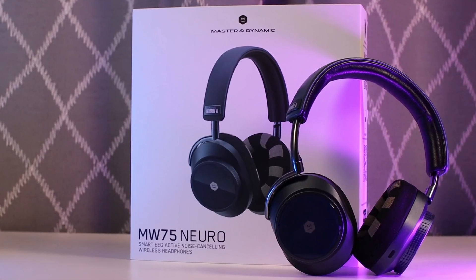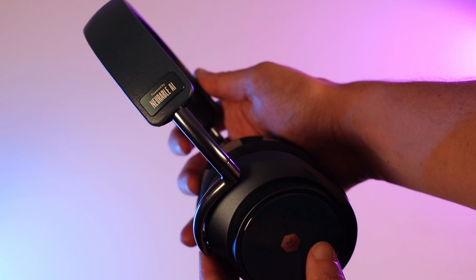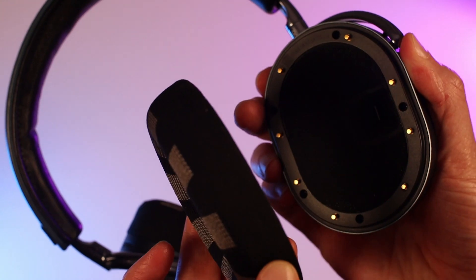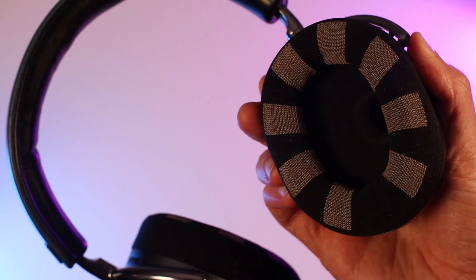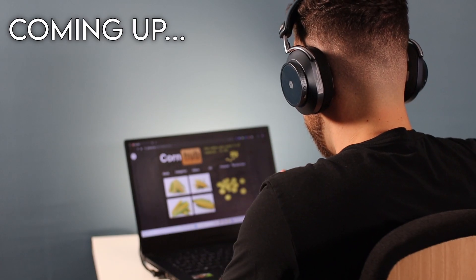Can the MW75 Neuro really boost focus and productivity by reading your brainwaves? To find out, I tested them for 60 days — but I didn't just use them for work. I also forced Nerval AI's EEG headphones to scan my brain while getting drunk, watching adult videos online, and taking a nap. Multiple times, for science.